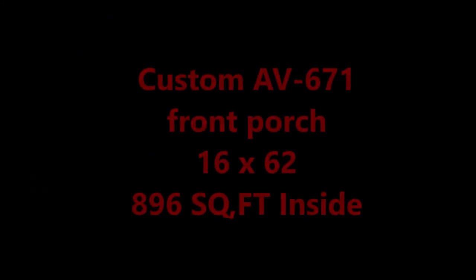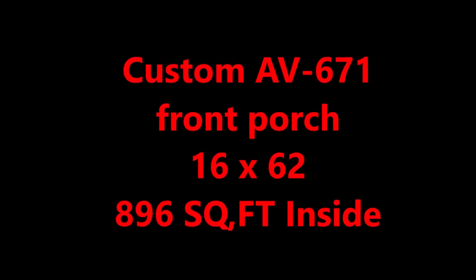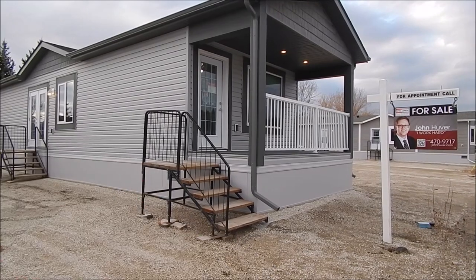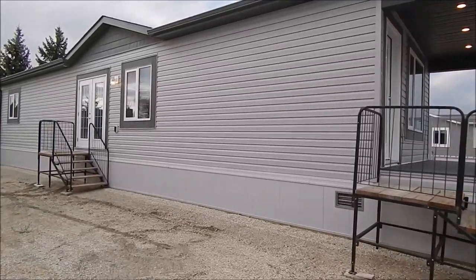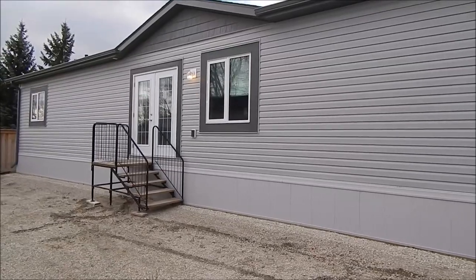Hi folks, Darcy here at Prairie Mobile Homes. Today we're going to view our AV671 front porch, 16 by 62. The box size is 16 by 56.